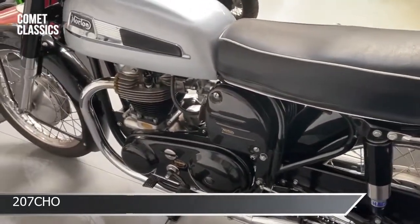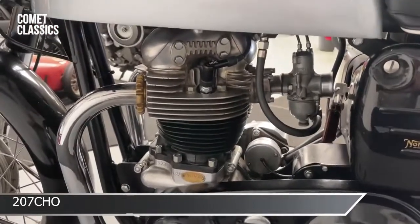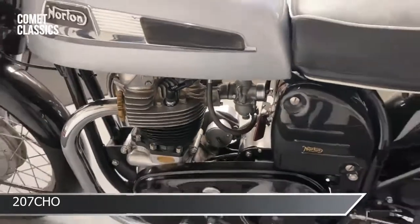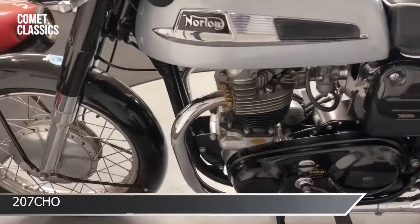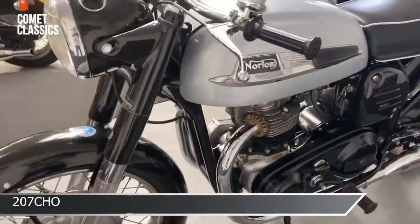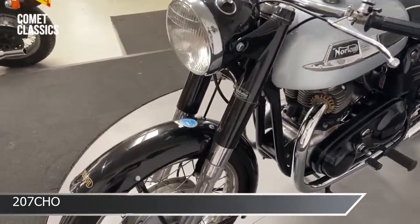It's a nice thing to ride. This has got the cross flow head on it with a single carb, which is probably a lot better than the twin carb actually. It's all correct on the numbers — he's checked everything out on it. There's quite a big history file on it as well. Quite a nice example, this.